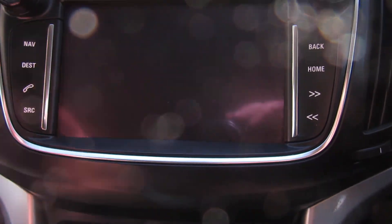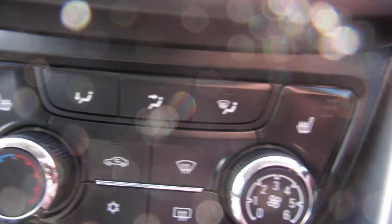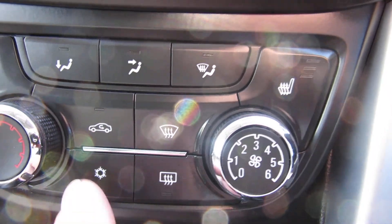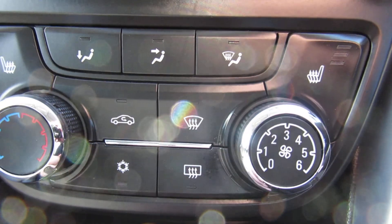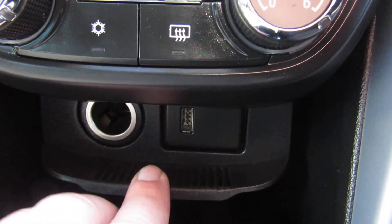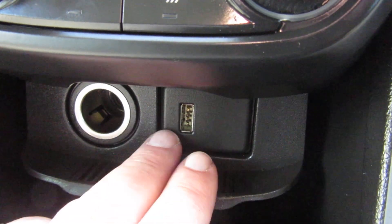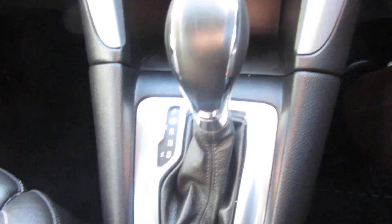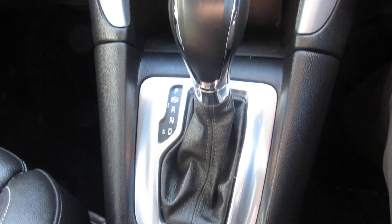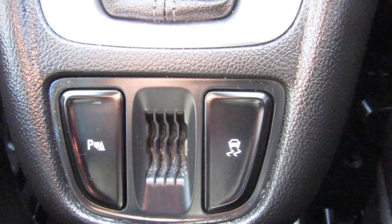Down below that we've got heated passenger seat and heated driver's seat on the heater controls, and your air conditioning is there, and your quick-clear front and rear screens. Below that you've still got your power point and your USB port. And then here you've got your automatic gearbox, your parking sensors and your traction control.